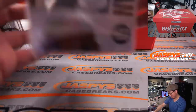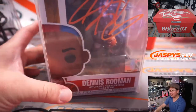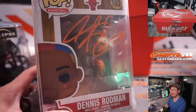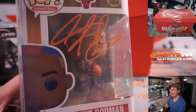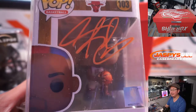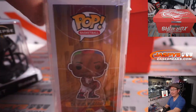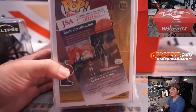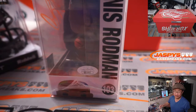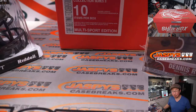We've got a pop doll here — Dennis Rodman. I like that bright orange ink they used. There you go, that's pretty fun. The worm.